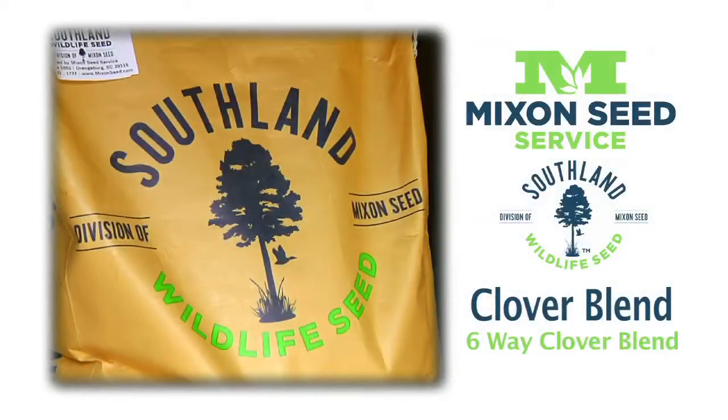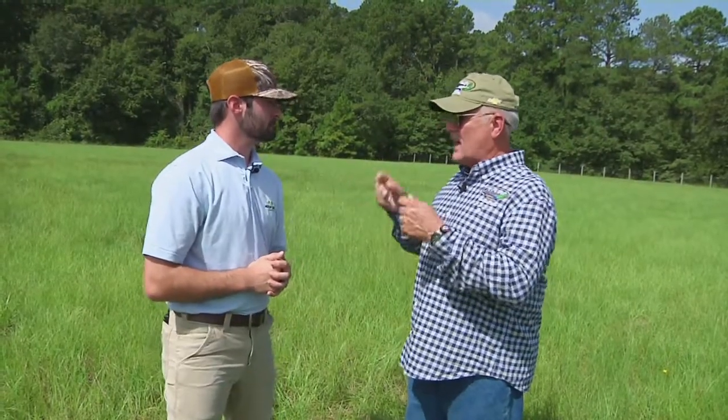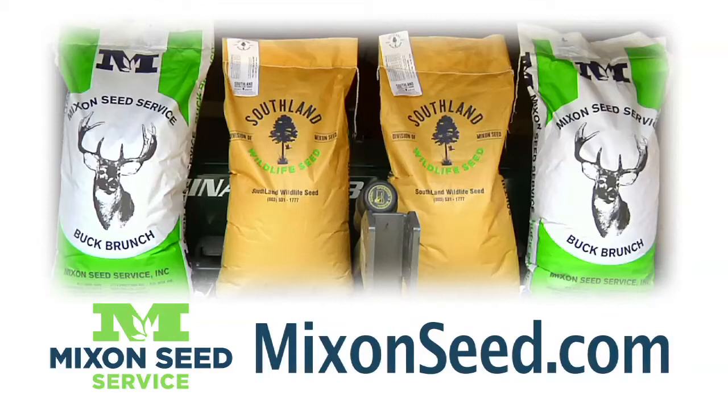We have a six-way clover blend. It's a mixture of biennial, annual, and perennial clovers. We did a whole lot of market research into what clover varieties do well in that southeast footprint, and we feel like we've got a really good blend that's going to do well in a lot of different soil types and different weather conditions. Corey, I want to have you back — as I get mine in the ground, we need to do more talking about wildlife seed. Folks, log on to mixinseed.com and find out where you can pick up any one or all of the three blends we talked about today.